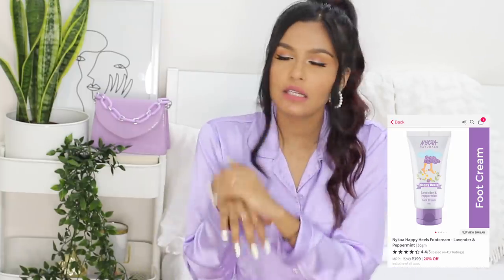Another Nika product — their foot cream. I mentioned it in my December favorites. It's an amazing foot cream and I also sometimes use it on my hands. My feet in the morning are really nice and soft after using it. You have to check this foot cream out.